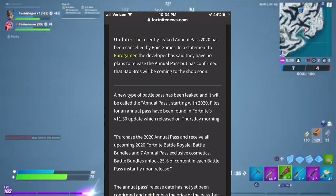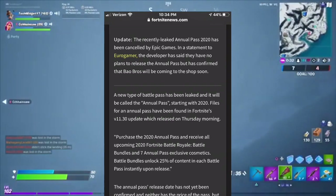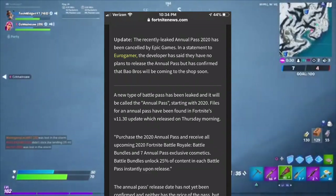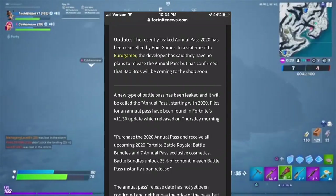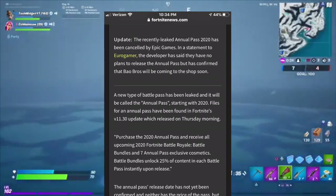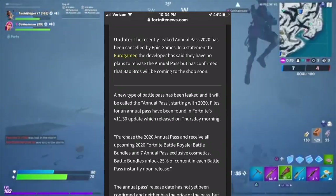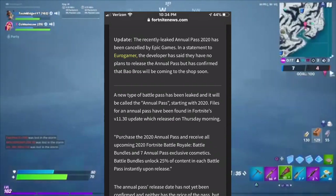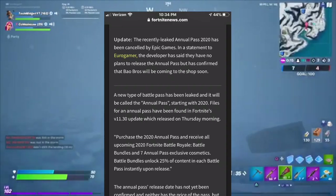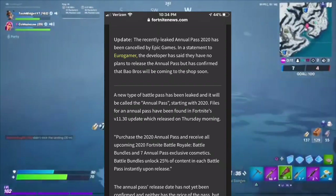So guys, I think that's saying the pass has been canceled for this year — it will probably come out next year and it's probably going to be very expensive. But a new type of battle pass has been leaked and will be called the Annual Pass, starting with 2020. Files for an Annual Pass have been found in Fortnite version 11.30 update, which was released Thursday morning.